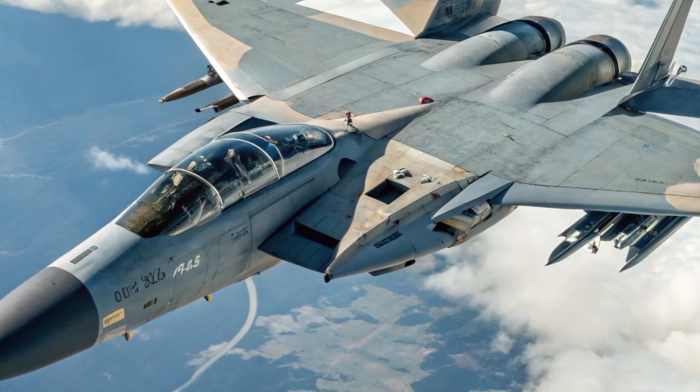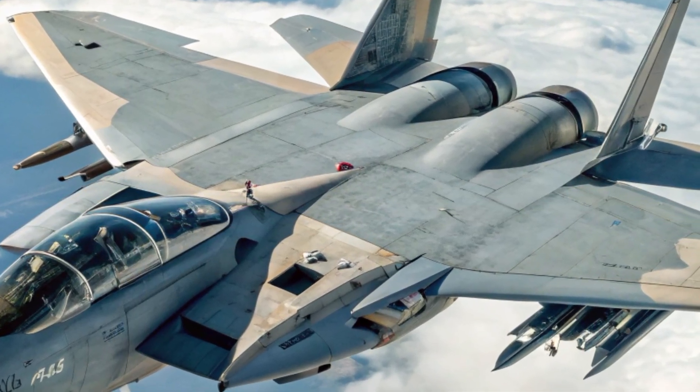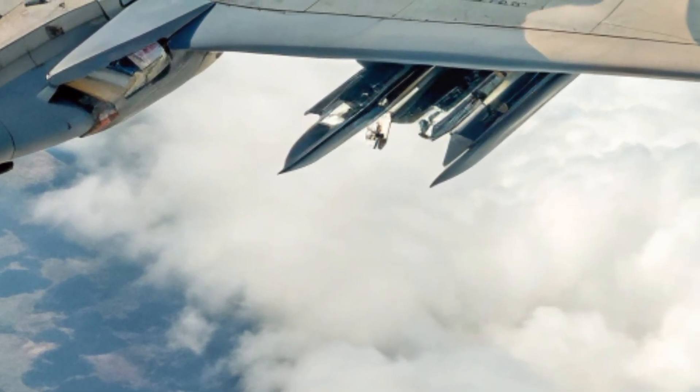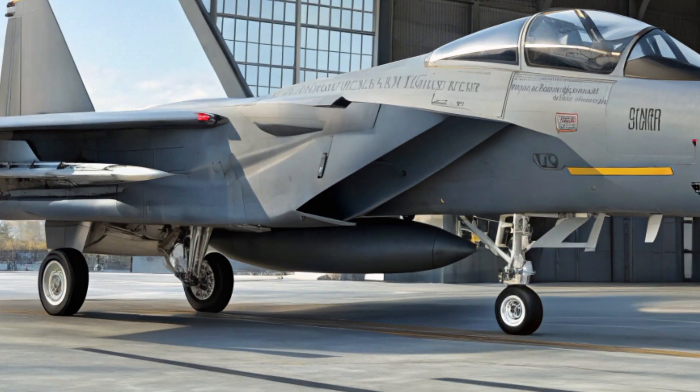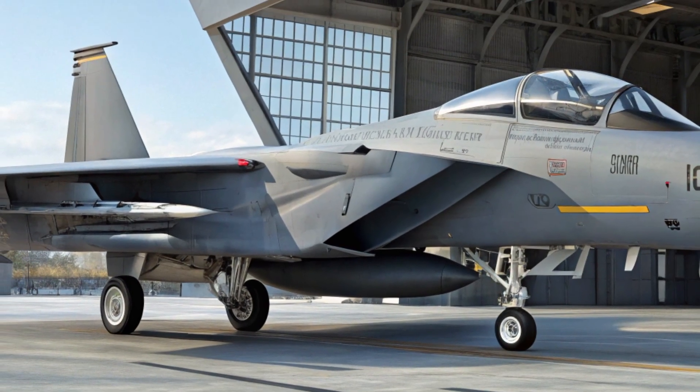It can also carry hypersonic weapons, which are a major game-changer in modern warfare. This makes the F-15EX a perfect platform for future air-dominance missions, where flexibility and firepower are key.